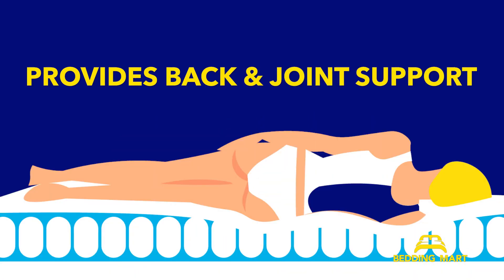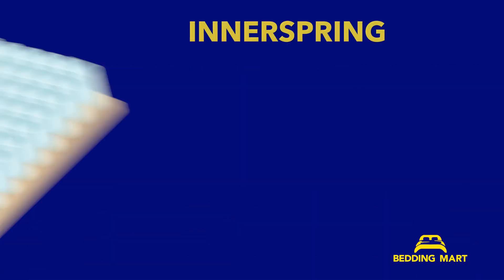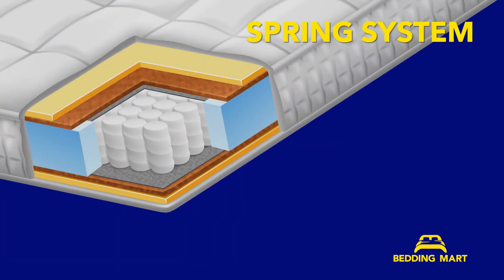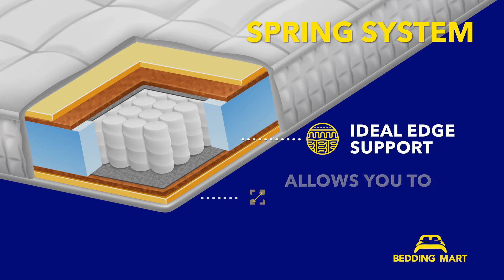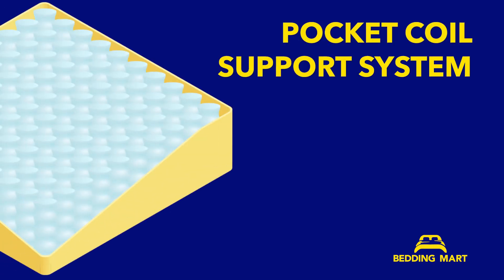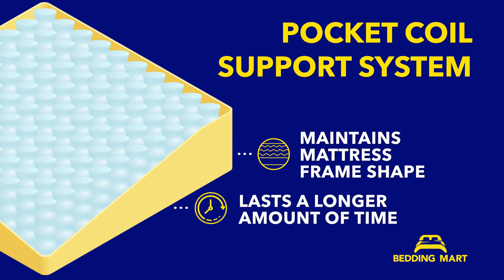Hybrids provide back and joint support regardless of your sleeping position. The inner spring core is breathable and does not retain body heat. The spring system provides the ideal edge support that allows you to sleep on a larger surface area. The pocket coil support system ensures that the mattress frame maintains its shape and lasts longer.